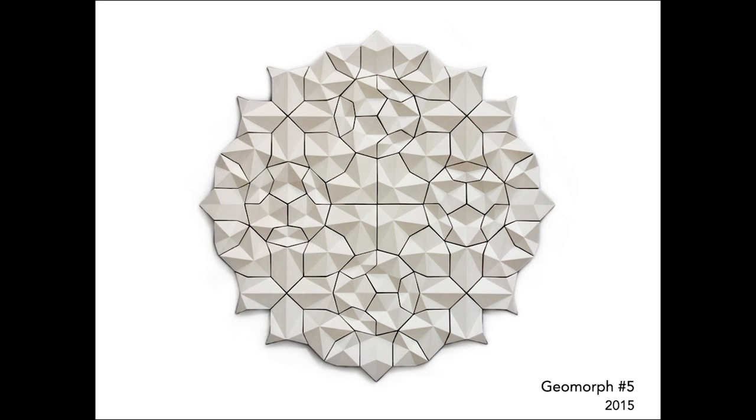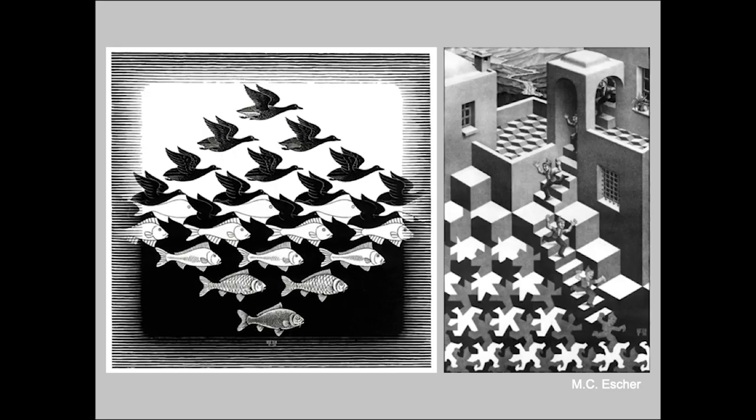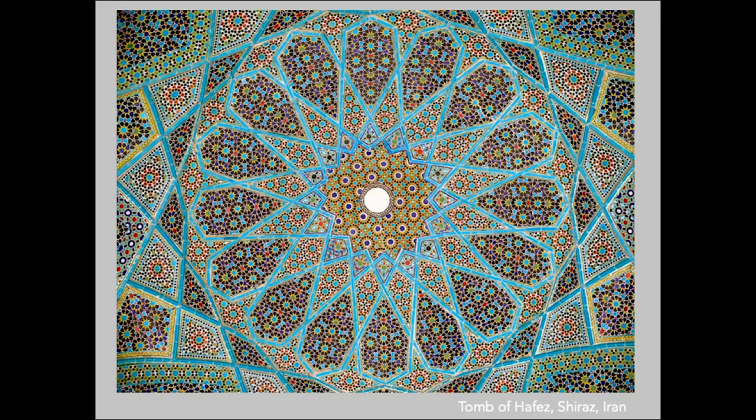These are high relief tiles made out of concrete. To explore tiles is really to explore the world of tessellations, which are any shapes that fit together without any gaps or overlaps. When most people think of tessellations, they think of M.C. Escher. Escher's work is amazing, and as a younger person I spent a lot of time looking at these.